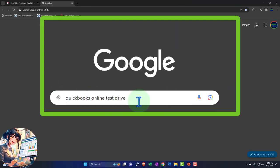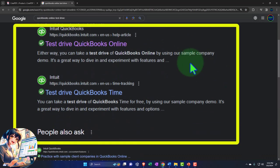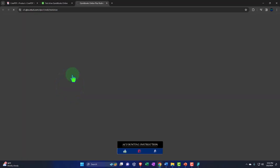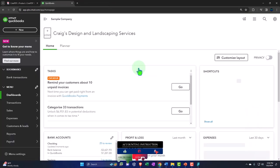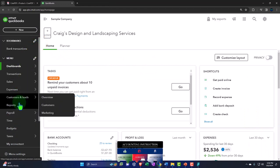Here we are in our browser searching for QuickBooks Online test drive, looking for the result that has intuit.com in the URL - Intuit being the owner of QuickBooks. Selecting the United States version of the software and verifying that we are not a robot, then opening up our major financial statement reports like we do every time.